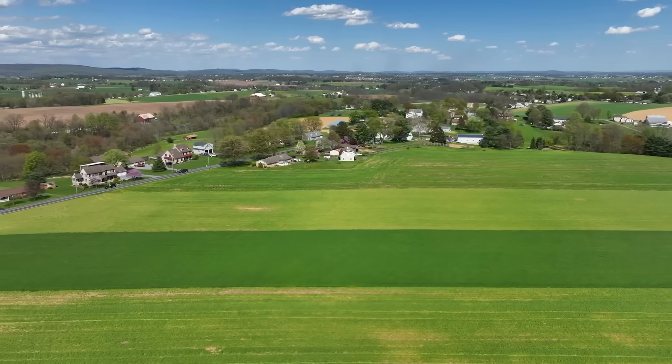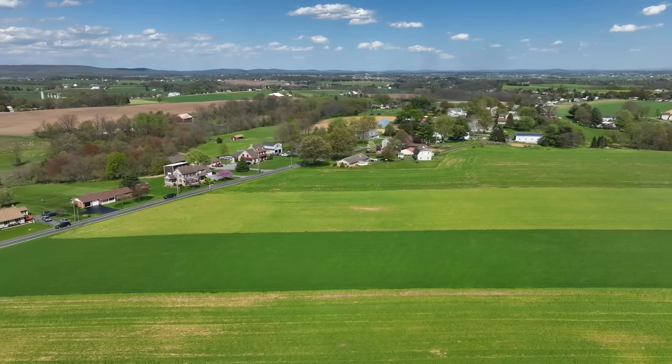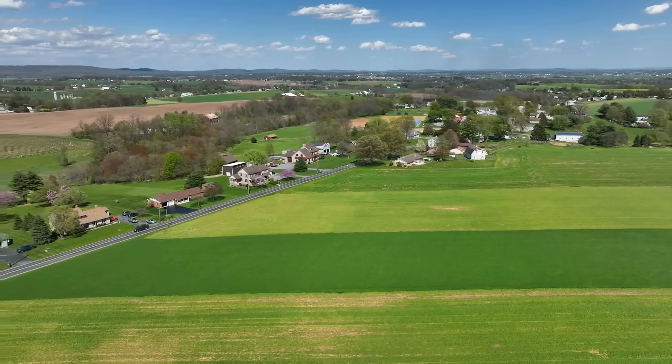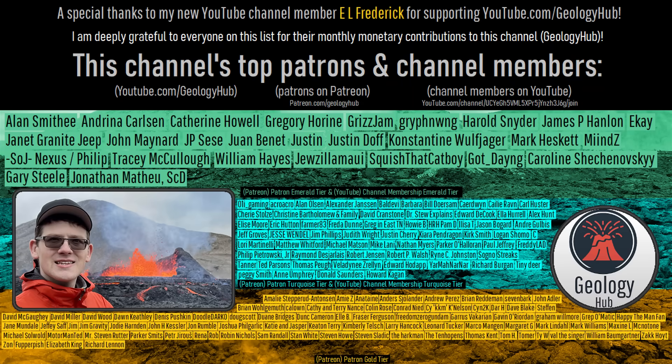I hope that you found this video interesting. If you would like to request a specific topic, please leave a comment below. As a final note, I would like to thank my new YouTube channel member E.L. Frederick for supporting my work.